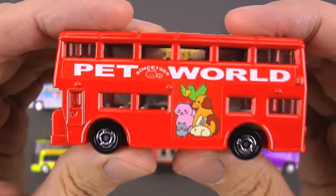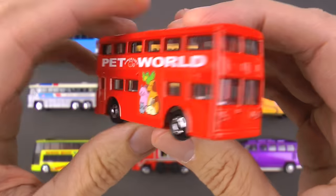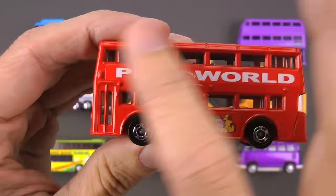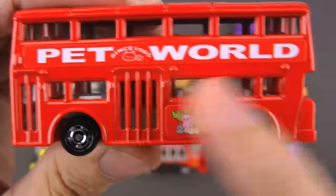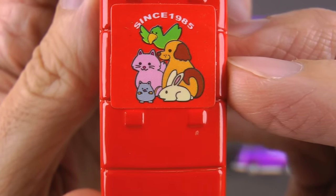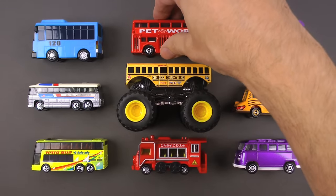You get a great vantage point of whatever city or town you're driving through, which is often why these are used as sightseeing buses. These became very famous in the city of London, England. This one is very cute — it says 'Pet World' and it's got a couple of cute pets on the side: a parrot, a dog, a cat, a bunny, and a cute little mouse. This is a double decker bus.